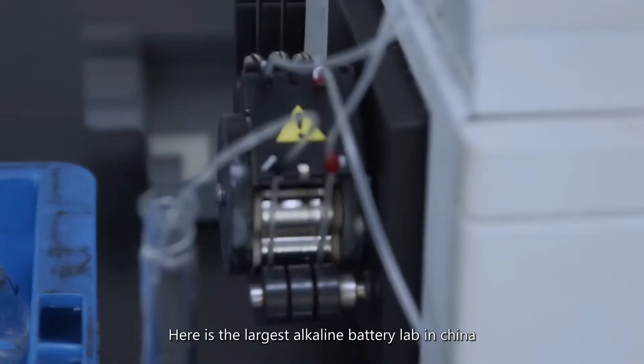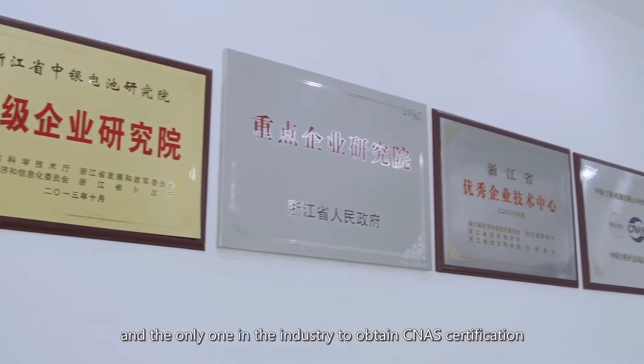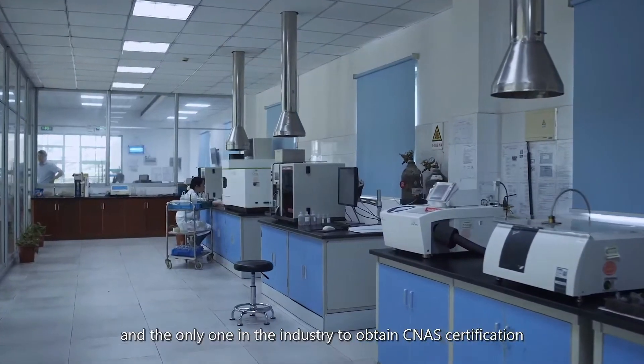Here is the largest alkaline battery lab in China, and the only one in the industry to get the highest certification.